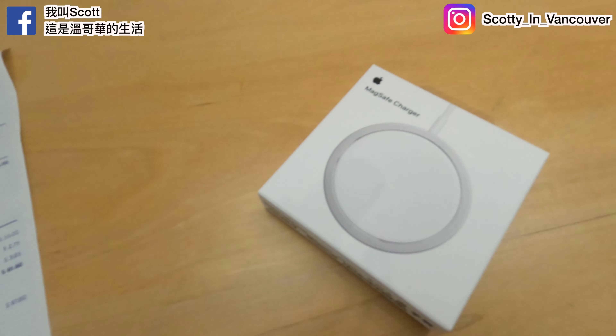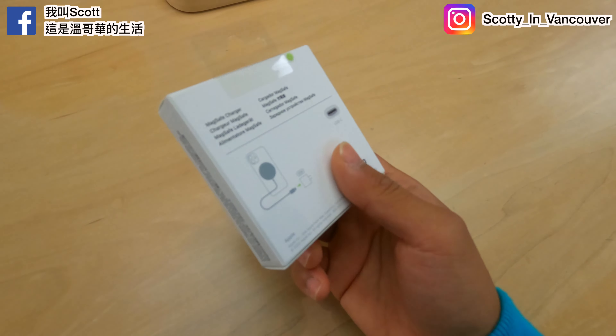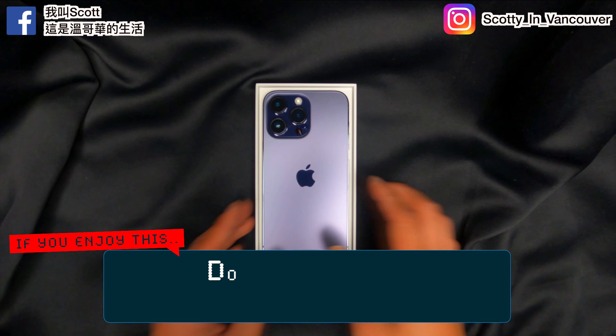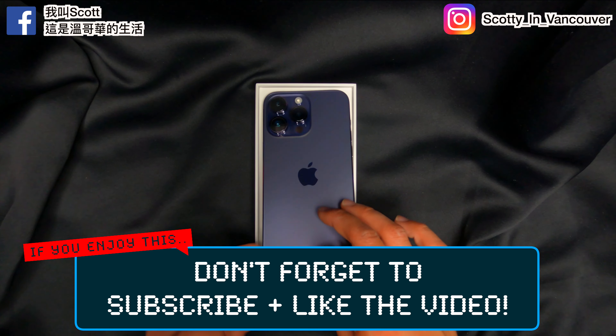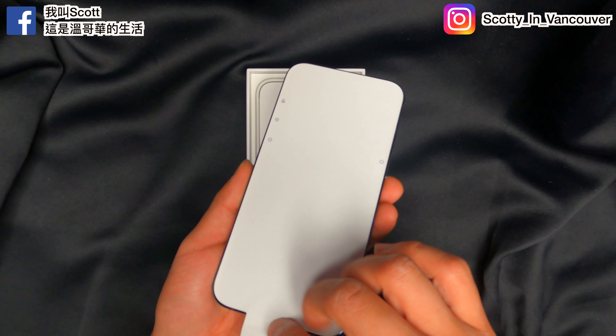Finally got the iPhone 14 Pro Max — check out this purple one, the 128GB. I cannot wait. I'm switching to the main camera to vlog myself with the MagSafe charger. Never thought about how this would work, but I'll try it out and see.